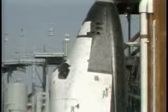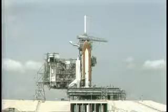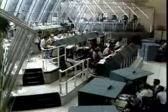T-minus 90 seconds and counting. T-minus 1 minute, 20 seconds and counting. The liquid hydrogen tank is at flight pressure. Coming up on the one-minute point in our countdown. T-minus 1 minute and counting. The firing system for the sound suppression water system on the pad is armed.